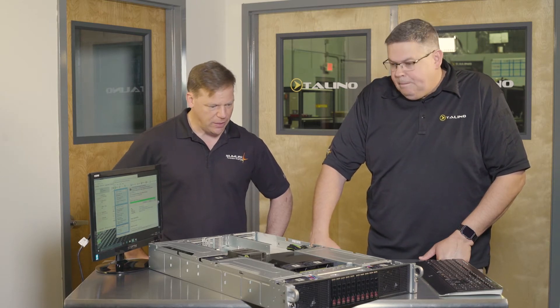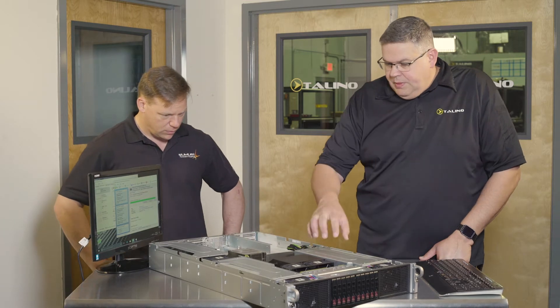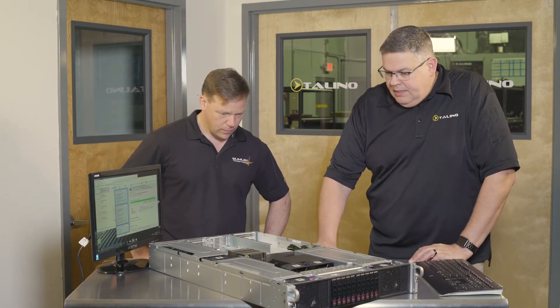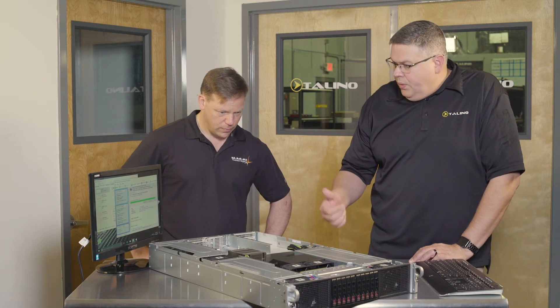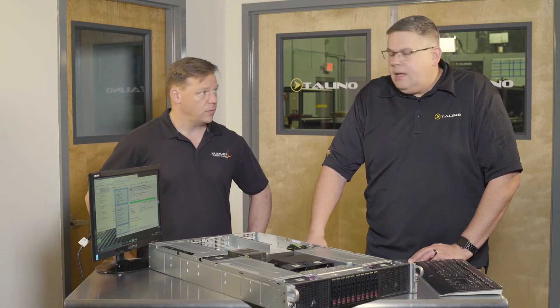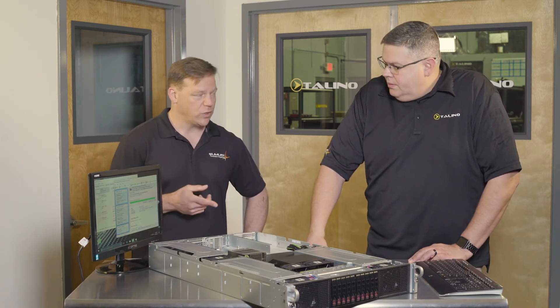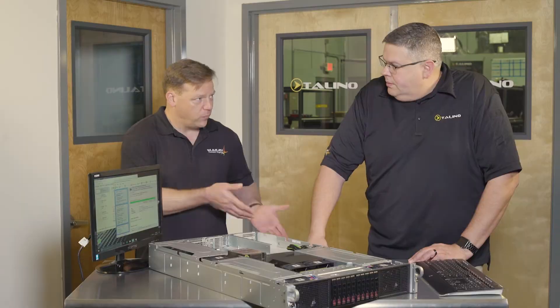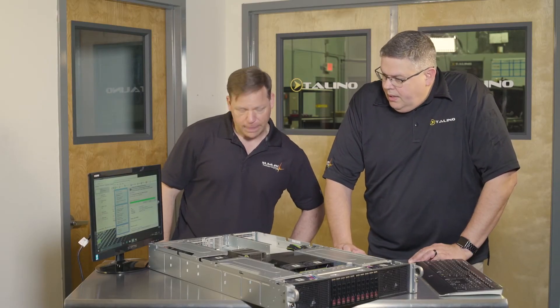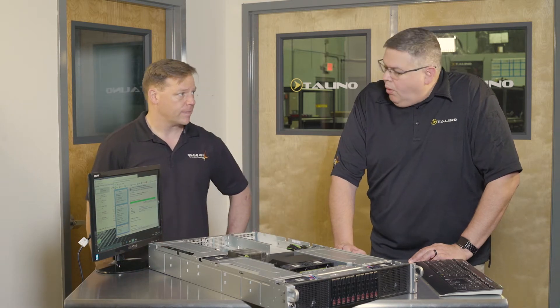How many cards do you have in here or how many can you put in here? So in this particular workstation we can put 4 cards in here. In this particular chassis we have the K40 cards. You can do the K80 cards or the brand new P100 cards that are out there with the Pascal architecture. So you can pick which cards you want to use? Yes, I guess depending on your budget, right? And the newer cards, the brand new Pascal architecture, they're going to run much better than the older cards.